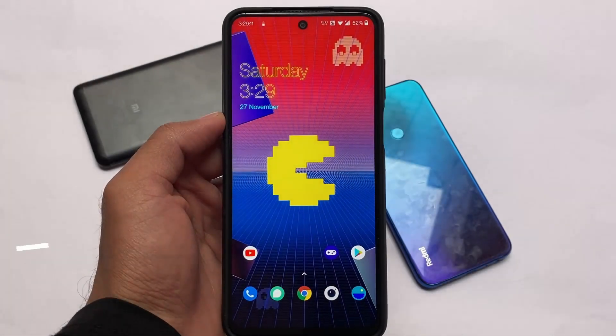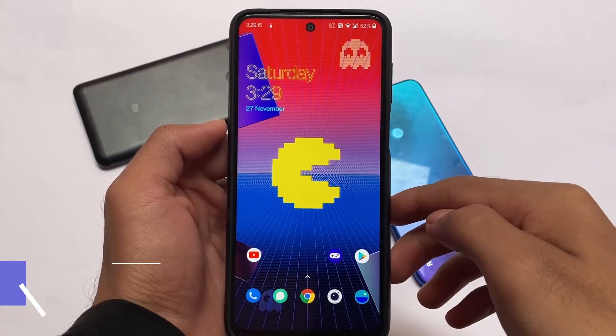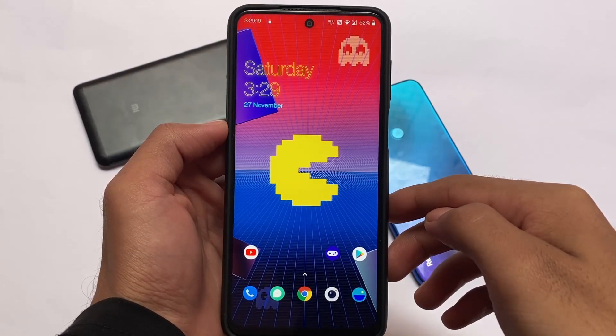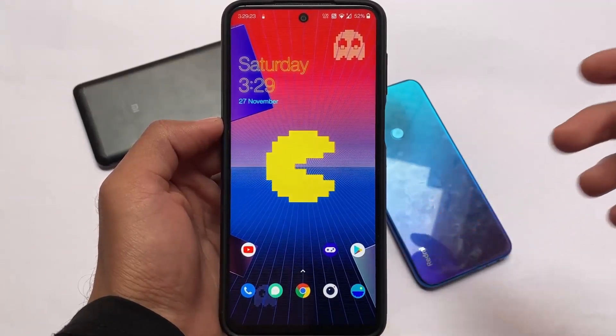What is up everyone, this is Ken here, welcome back to the tech YouTube channel. I'm going to talk about the OnePlus PAC-MAN edition custom ROM available for Redmi Note 9 Pro, Pro Max, and Poco M2 Pro users. If you're on any of these devices, you can install this — it's essentially the OnePlus OS PAC-MAN edition.